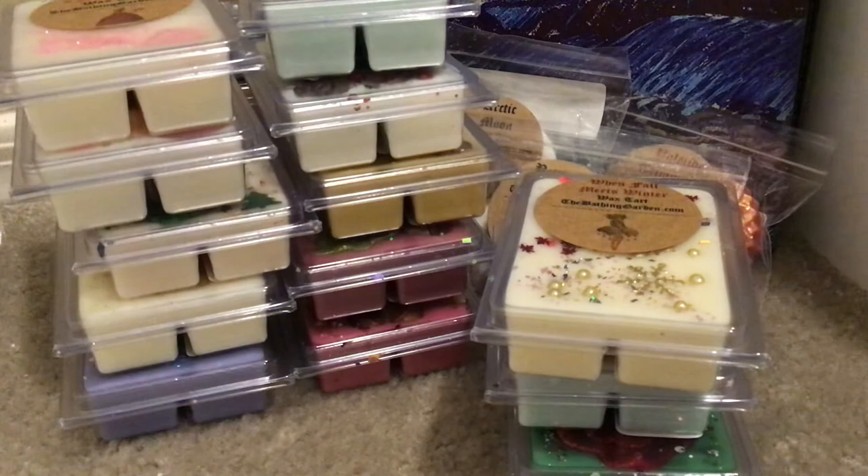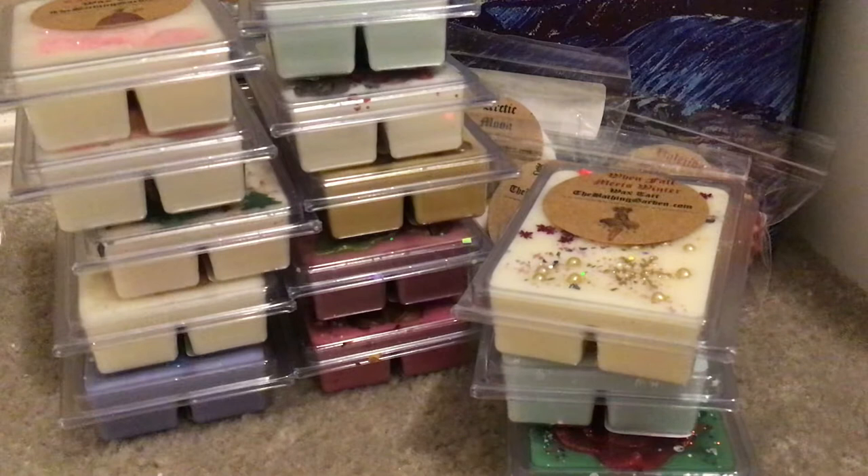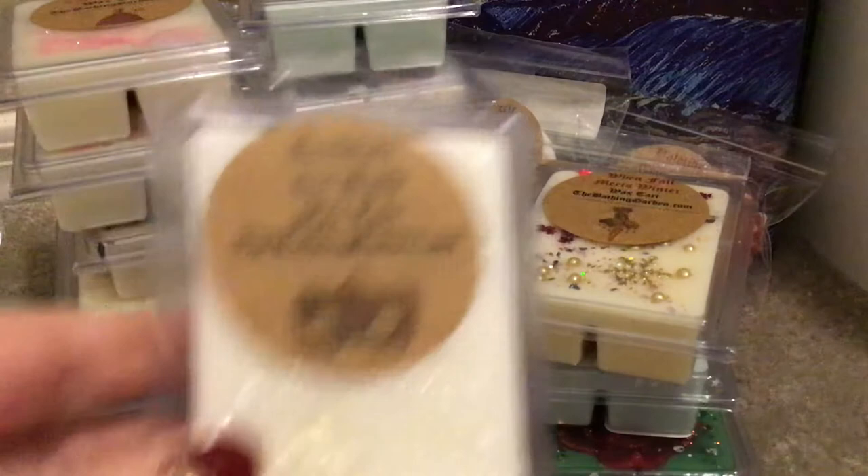Two left and we are done. This is Russian Ice Bath, and this is what the inside looks like. I just can't with her wax — I could look at them all day. Russian Ice Bath is peppermint, menthol, spearmint, eucalyptus, lemon, and vanilla. I'm not really getting anything on this one on cold, but eucalyptus, menthol, spearmint, and lemon are all strong scents — it just needs time to cure. That is Russian Ice Bath.